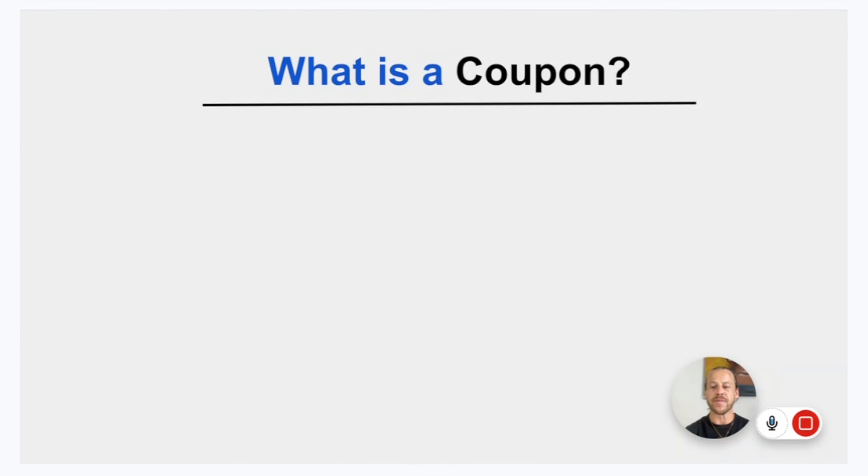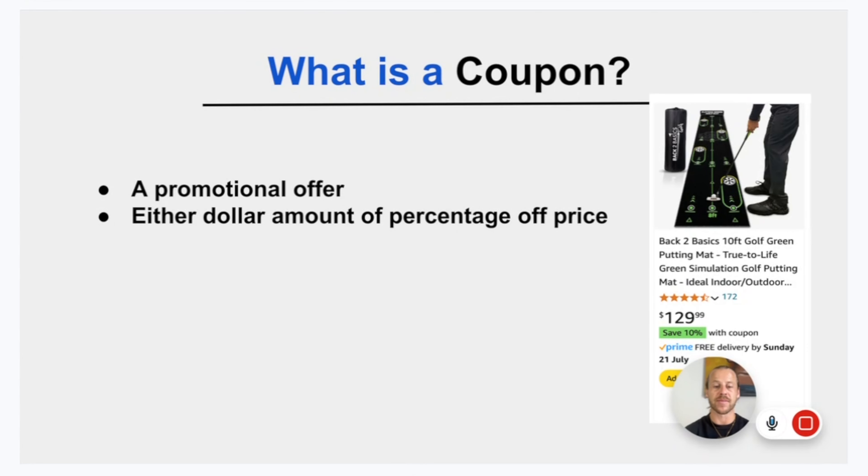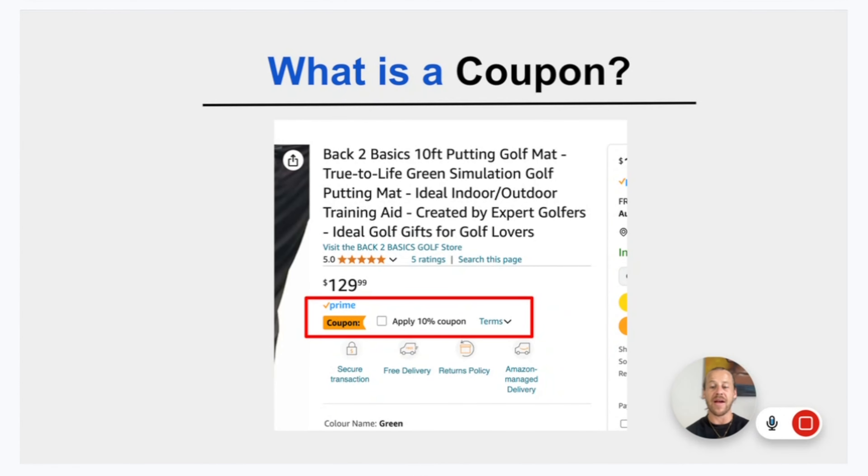So what is a coupon? A coupon is a promotional offer for customers which either offers them a specific dollar amount or a percentage off the price of the product. The customer has to manually apply this coupon at checkout, and you can see the coupon pop up here. When a customer views a product listing, they'll see a little coupon and tick 'apply 10% coupon.' Once ticked, it shows '10% coupon applied' and is added to their cart at checkout.